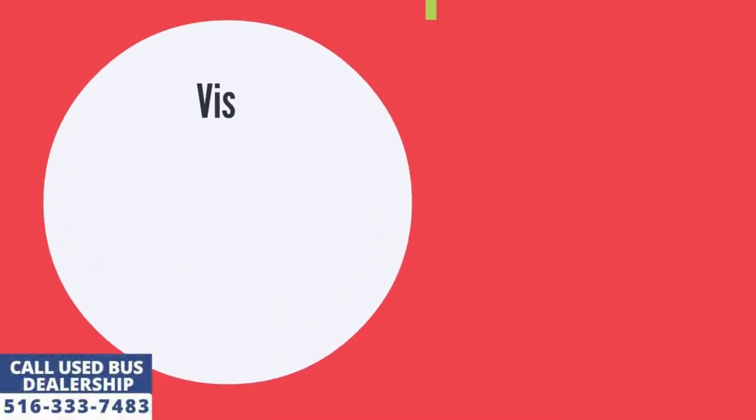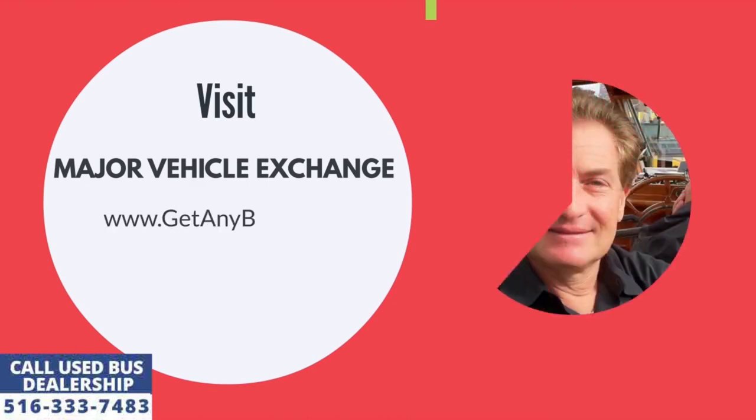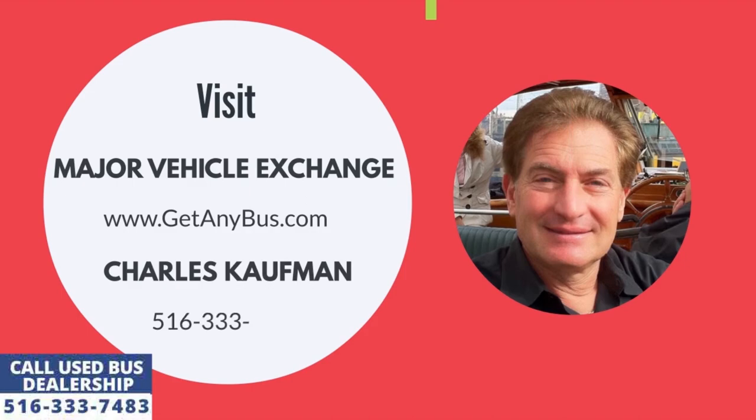For more information about this used bus for sale, visit Major Vehicle Exchange at www.getanybus.com and call the owner Charles Kaufman at 516-333-7483 today.